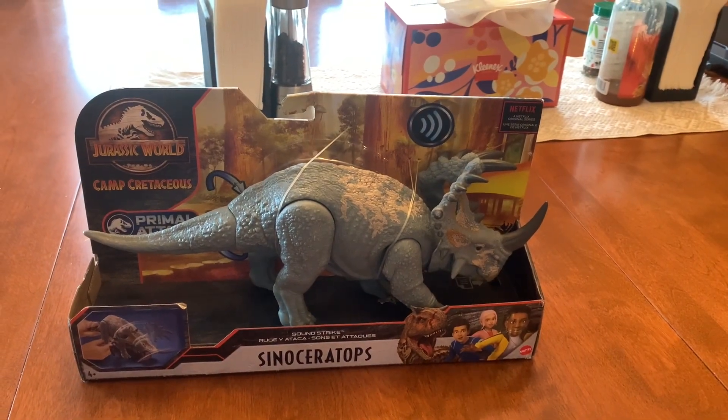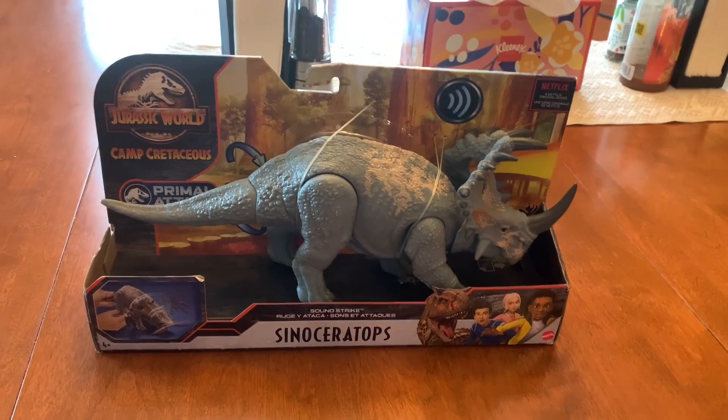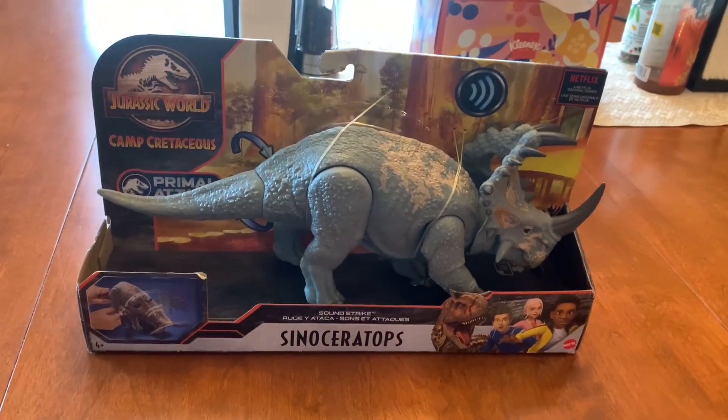Hi guys! Adam here and welcome back to another video at Adam's Toyland. Today I'm going to be showing you this Jurassic World Camp Cretaceous Soundstrike Cenoceratops.